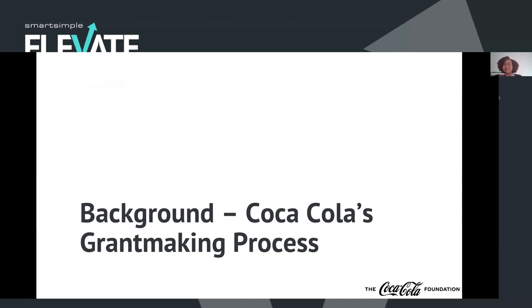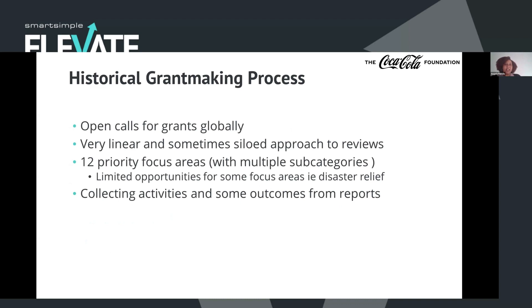Jumping right into our background: the Coca-Cola grant making process. Historically, we had a very open process. As long as anyone had access to the internet, they could get to our site and apply for a grant from all across the world. We had open calls — we never closed down the ability for a user to submit a request; we just processed them on a rolling basis. We had a pretty linear and siloed approach with reviews, where requests would come in from anywhere around the globe, and we had some automation and routing that would direct them to the responsible person by geography or subject area — then a step-by-step process until it got cleared all the way through our foundation board.